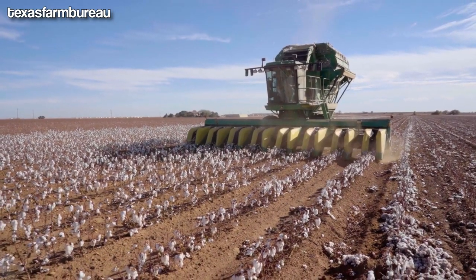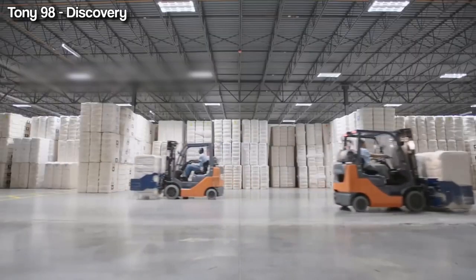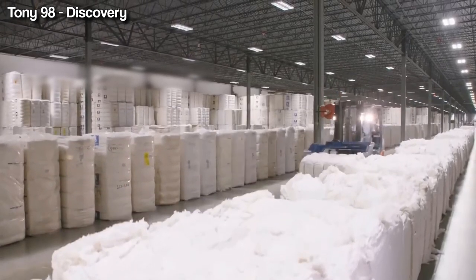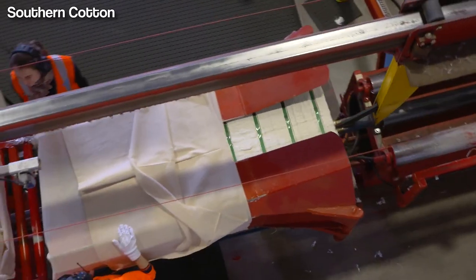Cotton farming is also a significant contributor to the U.S. economy, with the industry supporting over 126,000 jobs and generating more than $75 billion in annual economic activity.